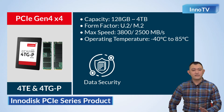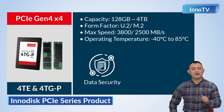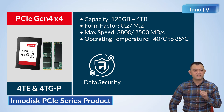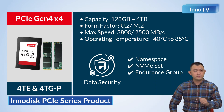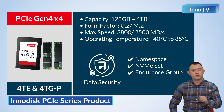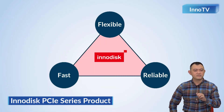For the PCIe Gen4 x4, we have 4TE, 4TG-P, and 4TG2-P. The 4TE and 4TG-P are 4-channel solutions. In this solution, InnoDisc focuses on powerful functions from NVMe 1.4 and comprehensive data safety. For example, Namespace, NVMe Set, and Endurance Group — optional functions from NVMe 1.4 — give the user a flexible, fast, and reliable way to utilize the storage device. In other words, this product reflects what InnoDisc values.